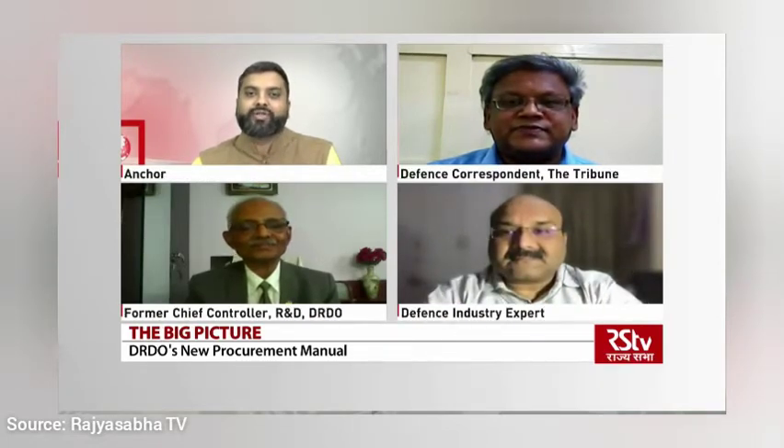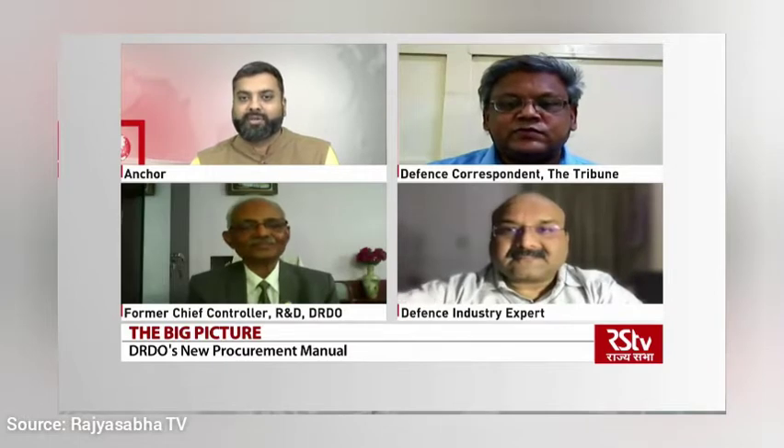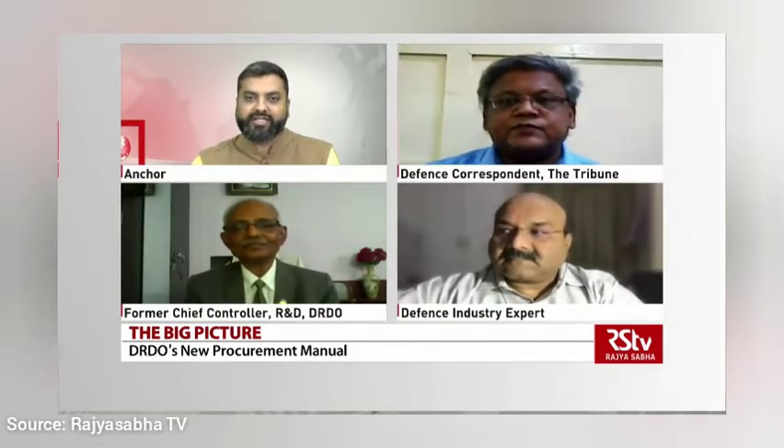Thank you to all my guests for joining me on this edition of The Big Picture. Ajay Banerjee, I would like to begin the program with you first. Let's try to understand and analyze what is the big change as far as Procurement Manual 2020 is concerned.